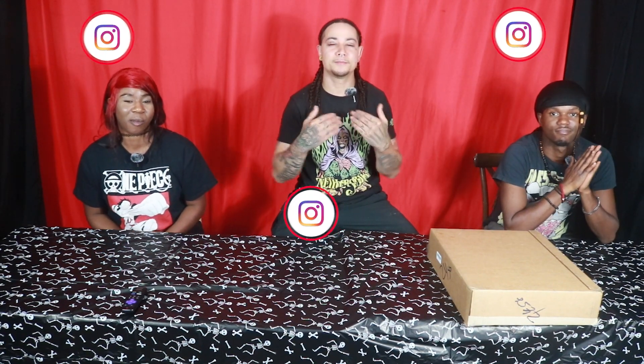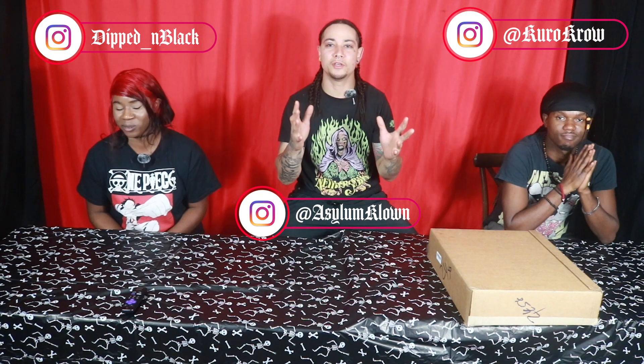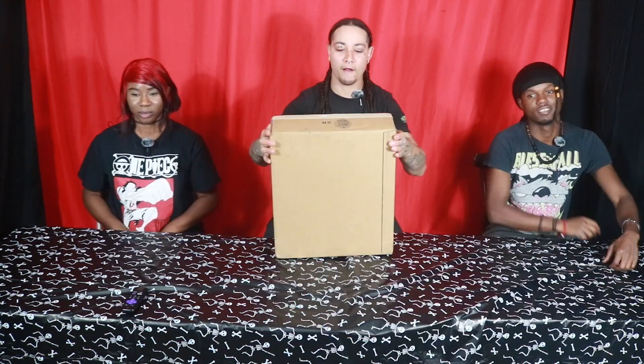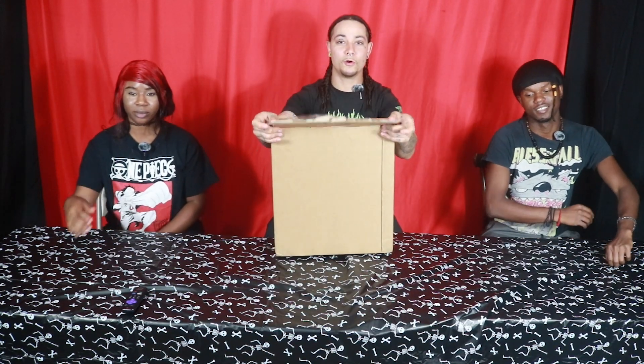What's up everybody, it's your favorite Puerto Rican Juggalo Asylum Clown, and I'm excited to bring you guys this week's episode. I'm excited to bring up our first unboxing of something that we ordered that was very special to us, and we can't wait to unbox it and show you guys. Let's get right into it — alright, I'm opening it.